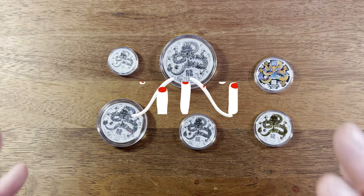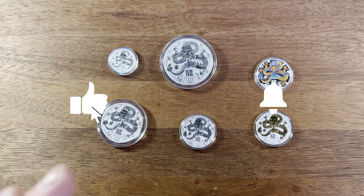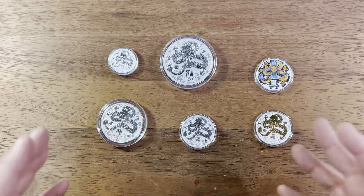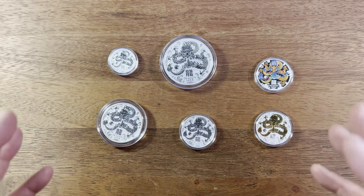Please don't forget to click subscribe if you want more videos on coin collecting. Thanks so much for watching and joining the coin collecting community — I'll see you in my next video, Dan.